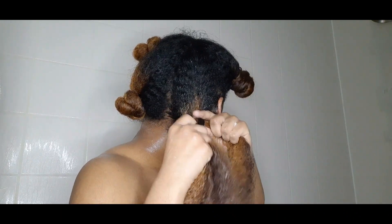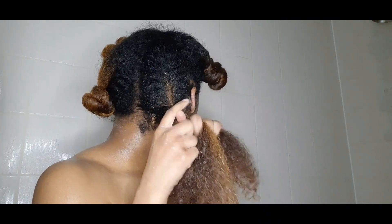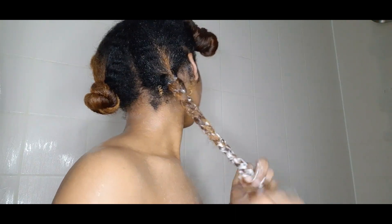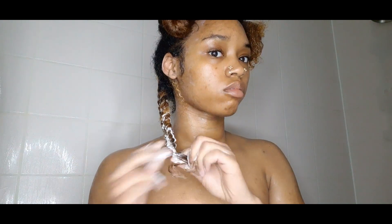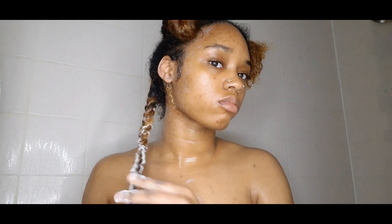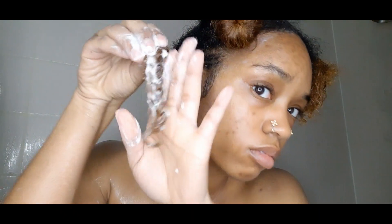I only did like four big braids for the simple fact that I did not want to touch my hair the next day because I had to go to work. I already don't like touching my hair all the time — it just saves me a lot of time. I'm a lazy natural, so I don't like doing nothing to my hair anymore. Look at that curl — yes ma'am!